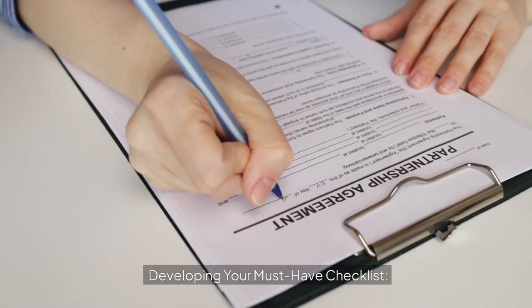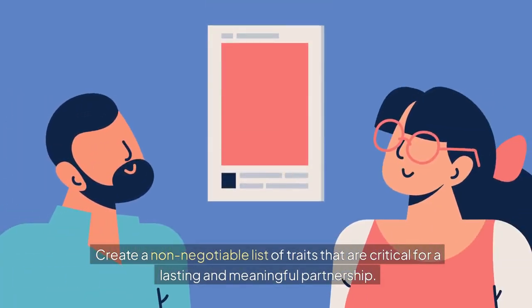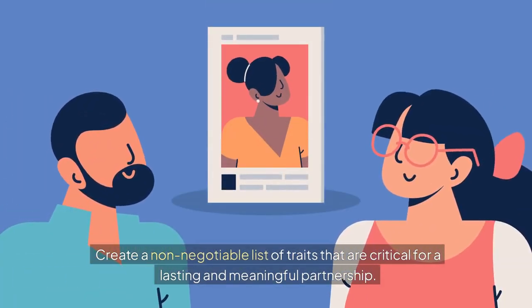Developing your must-have checklist: create a non-negotiable list of traits that are critical for a lasting and meaningful partnership.